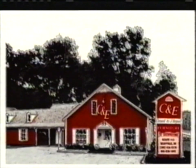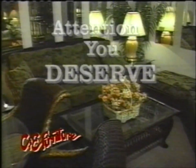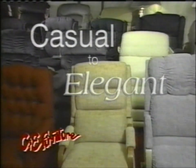At C&E Furniture, we know that selection matters. That's why we offer 12 showrooms of brand-name furniture. But we're still small enough to give you the attention you deserve. Whatever your furniture needs, from casual to elegant, C&E has it.